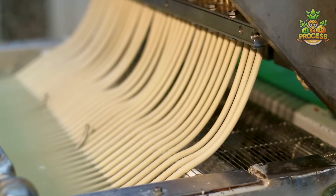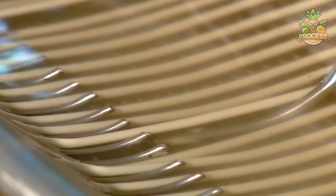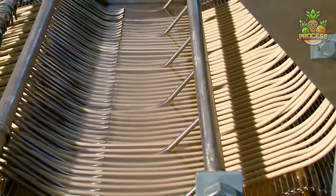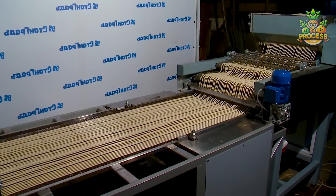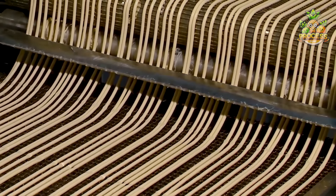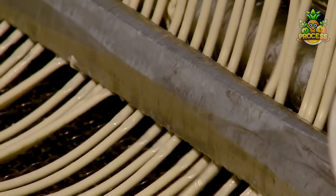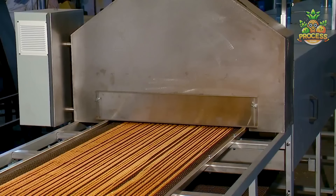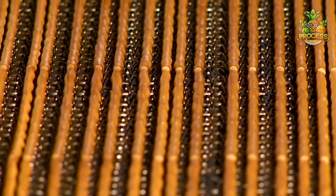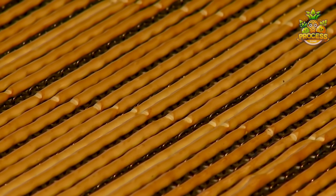Pocky sticks were first created by the Japanese in 1966 but have come a long way since then. Originally available only in chocolate flavor, they now boast a vast range of delicious flavors. The process starts with mixing the dough to the perfect consistency, then rolling it into long thin sticks. These sticks are cut to a desired length of about 15 centimeters and then baked in large ovens. The baking time and temperature are carefully monitored to ensure they stay crispy and don't get burnt.